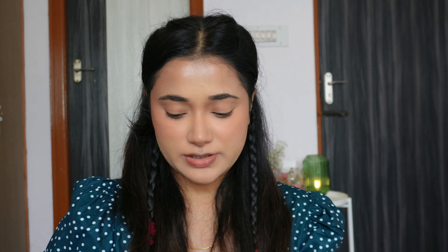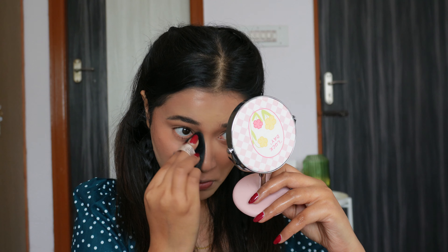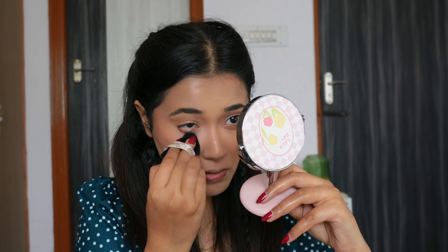Look at that instant glow — I really love this blush. Now I'm going to set my under eyes with the Daily Life Forever 52 powder in the shade Purple, just on the inner corner of my under eye.